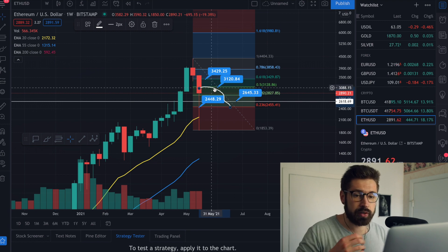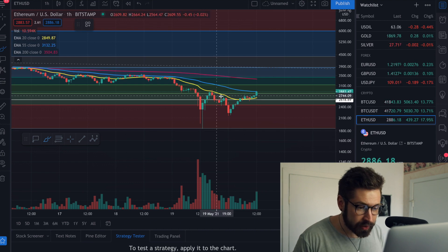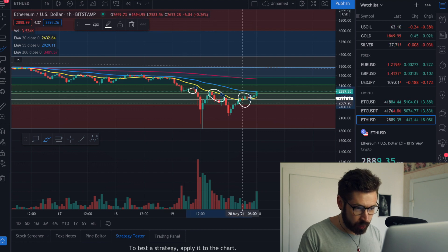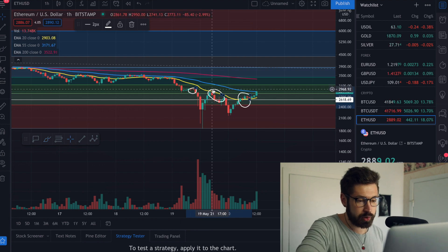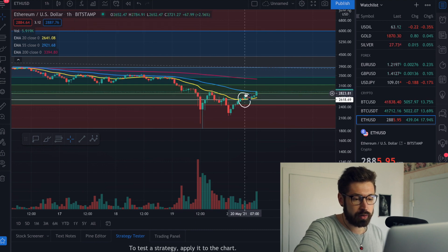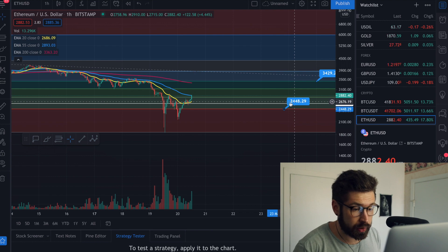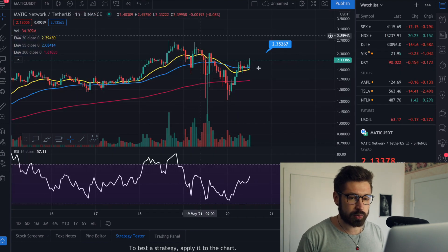On Ethereum's one-hour chart, there's a head and shoulders pattern — here's the head, left shoulder, and right shoulder. However, we're breaking above the head, which would invalidate the pattern if we create higher highs and higher lows. Keep an eye on whether we break above the head to invalidate it. If we roll over, price targets are $2,448 and the bottom at $2,210.